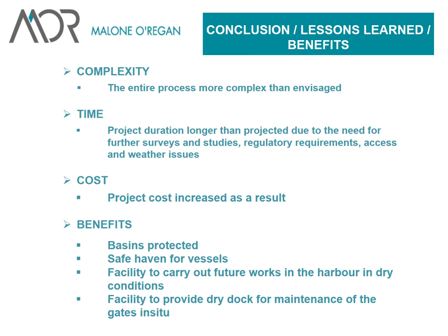To conclude: the entire process was more complex than envisaged — it took longer, there was a need for more surveys and studies, regulatory requirements took longer than expected, and during the works there were access and weather condition issues. The cost went up as a result. But at the end of the day, the basins are protected, there's a safe haven for vessels, and there's a facility to carry out future works in the harbour in dry conditions. Stop logs can be inserted in front of and behind the gate, meaning the gate can be maintained in the dry, the harbour can be pumped out and dredged — providing a dry dock facility for maintenance of the gates in situ.